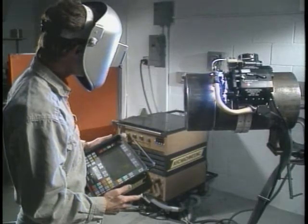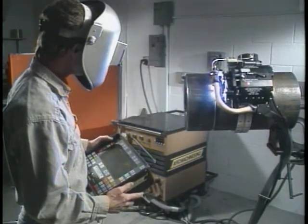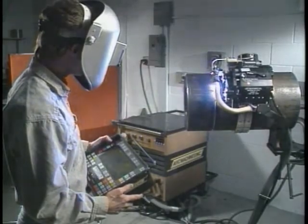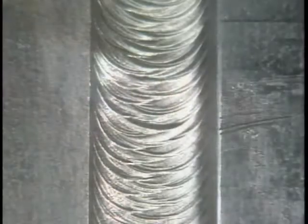AMI Orbital Welding features a versatile gas tungsten arc welding process, also known as TIG welding. The welding torch is contained in a rugged and durable weld head. These microprocessor-based systems achieve superior weld quality by maintaining precise control over key welding variables.